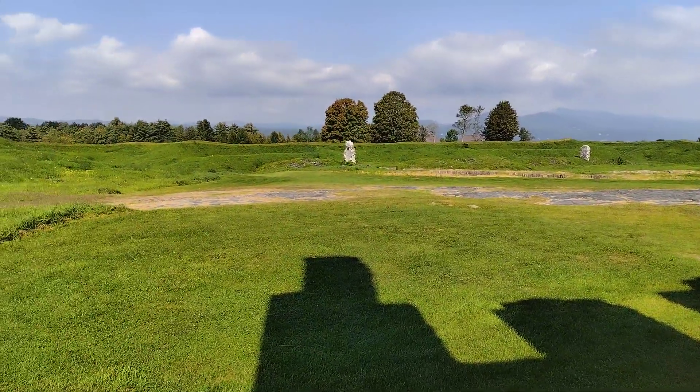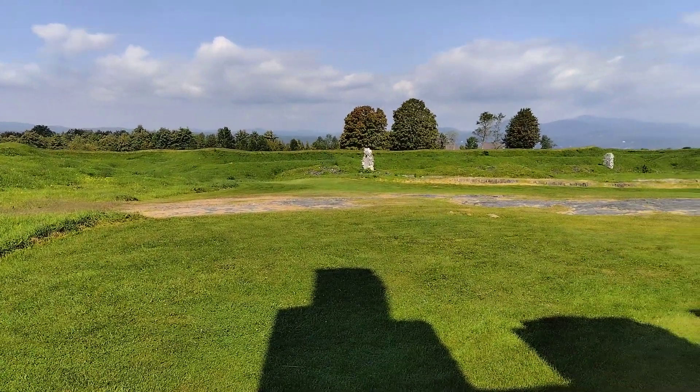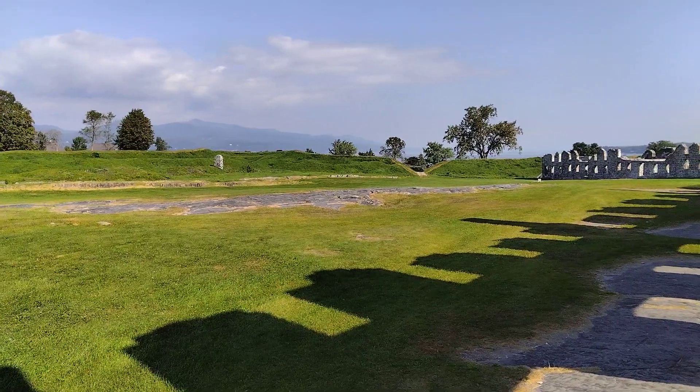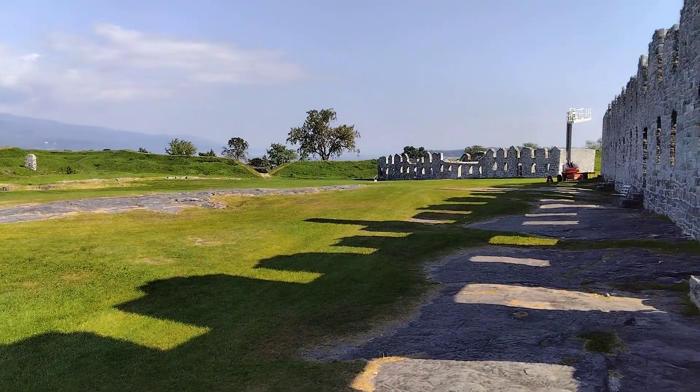Hey, groundskeeper here. Here we are at His Majesty's Fort in Ticonderoga, New York — just up the road from Ticonderoga, New York, actually.